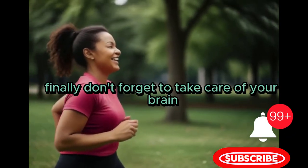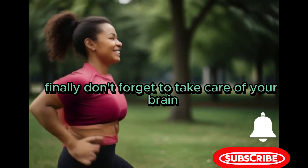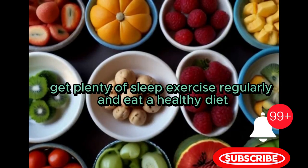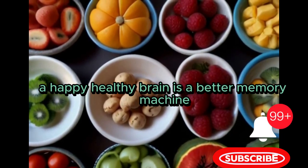Finally, don't forget to take care of your brain: get plenty of sleep, exercise regularly, and eat a healthy diet. A happy, healthy brain is a better memory.